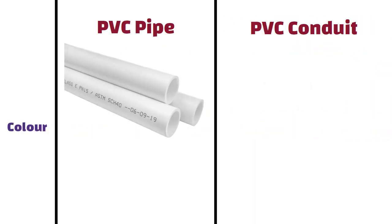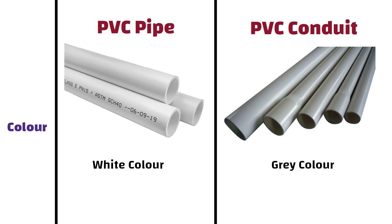Color. PVC pipe that is used for plumbing is usually white, whereas electrical conduit PVC is usually grey.